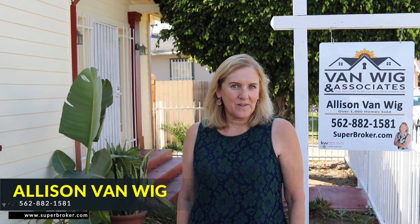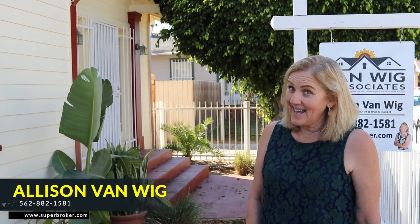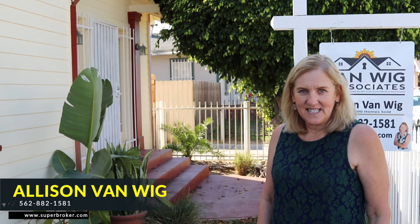Hi, I'm Allison VanWig, VanWig and Associates of Keller Williams. Today we're at this house, a house for 359, and it's at 1726 17th Street.